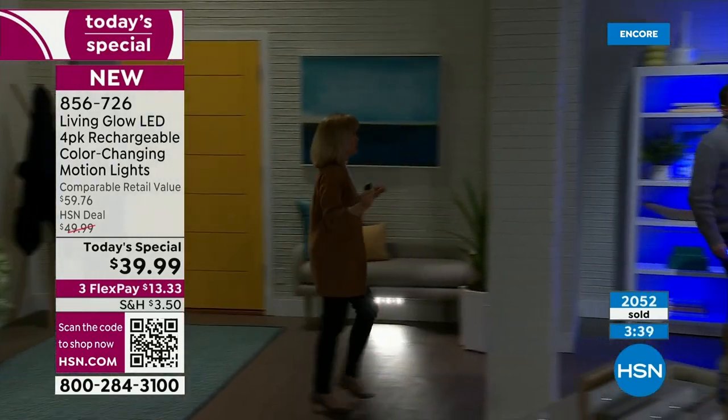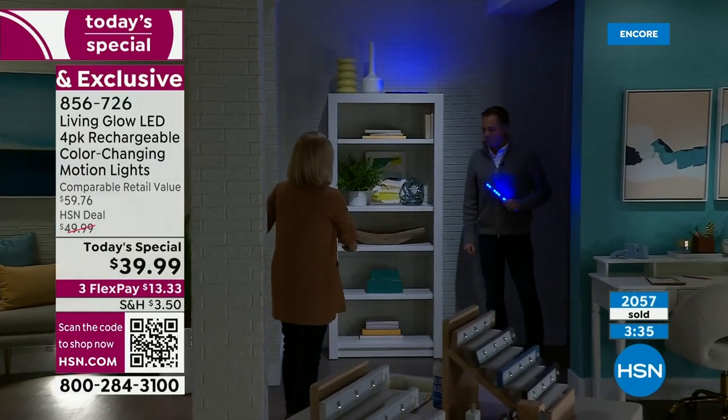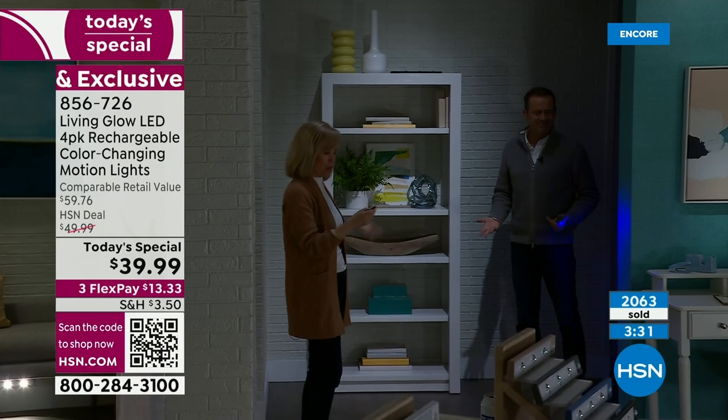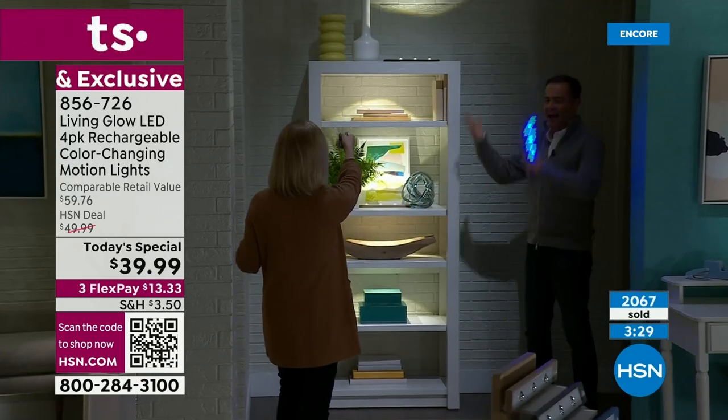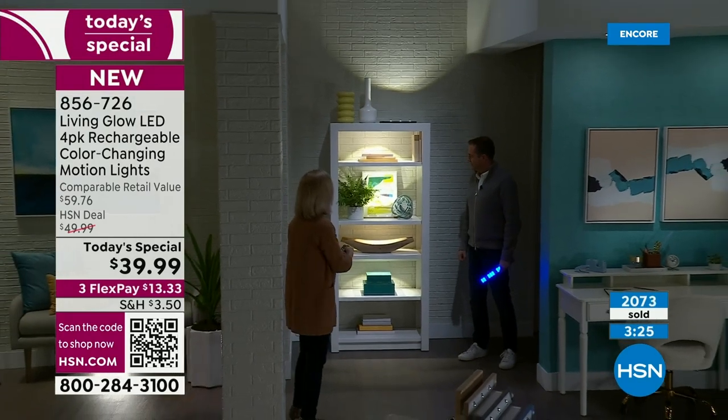The bookshelves are my favorite. Look how pretty this looks — let me turn it off. So you can go from this, which is kind of drab, to this — just a huge difference. It brings it to life.